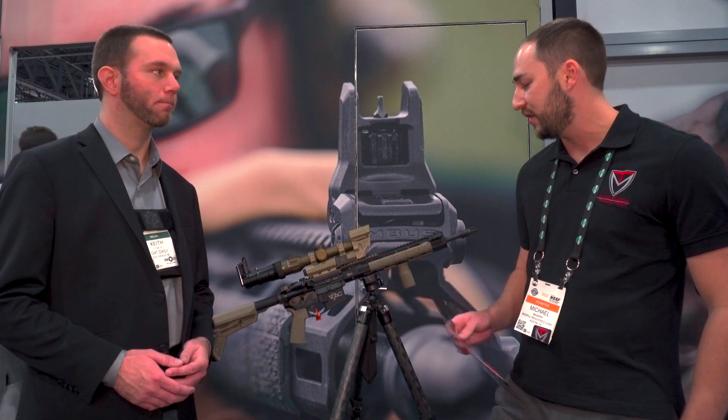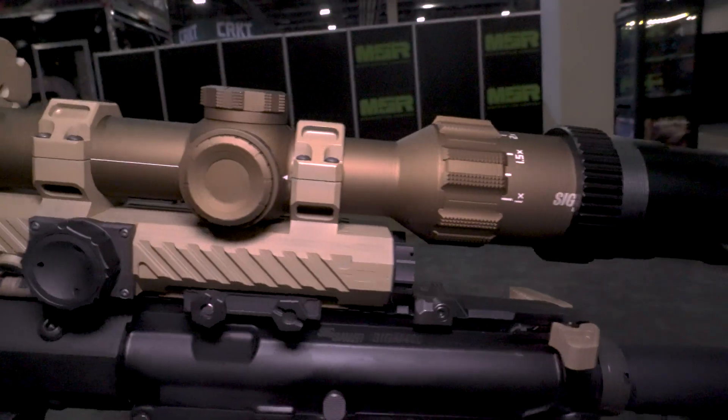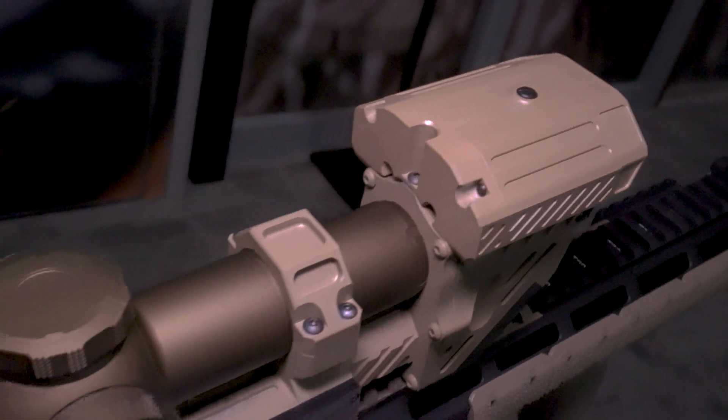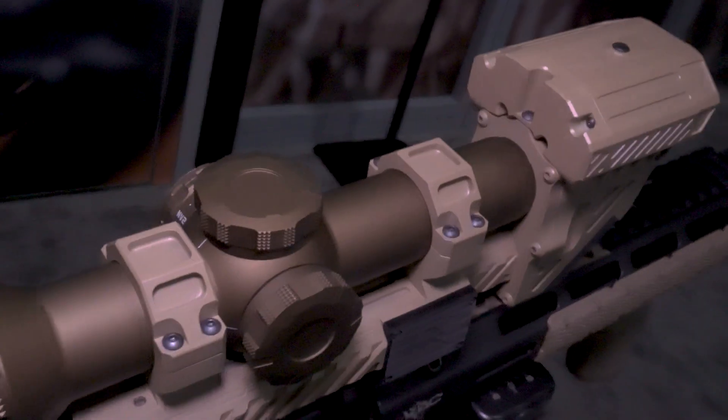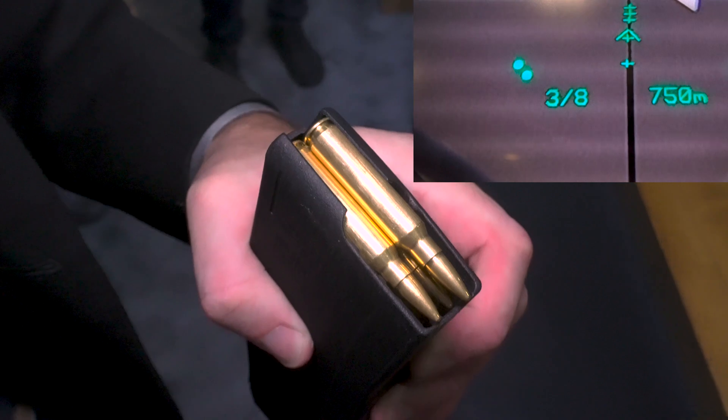We're also announcing the X4 fire control system. To put it the easiest way, you take your standard LPVO optic — kind of a 1-4 to a 1-10, somewhere in that category, a straight tube — and then it will inject a complete ballistic reticle over your preferred optic, including a round count.